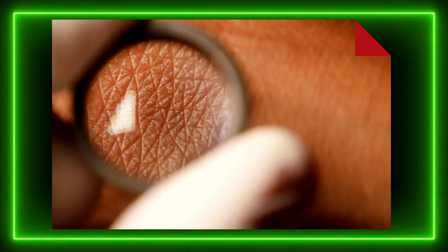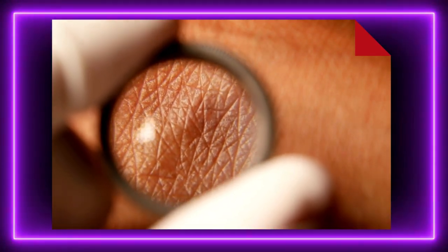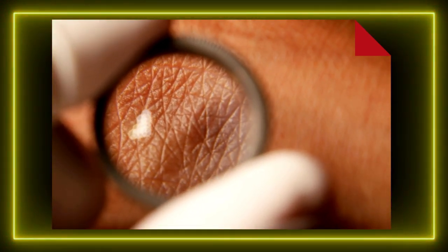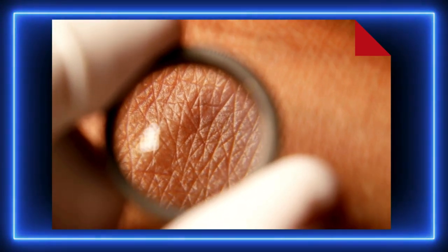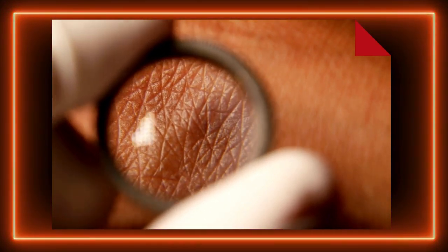Wyobraź sobie skórę jako magiczną tarczę, która nie tylko chroni nas przed światem zewnętrznym, ale także pełni rolę wszechstronnej opiekunki, troszczącej się o nasz organizm. Skóra, choć z pozoru tak zwykła, skrywa w sobie niesamowite mechanizmy, które pozwalają nam żyć, czuć, reagować na bodźce oraz regulować temperaturę ciała.